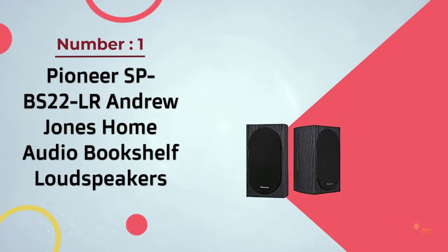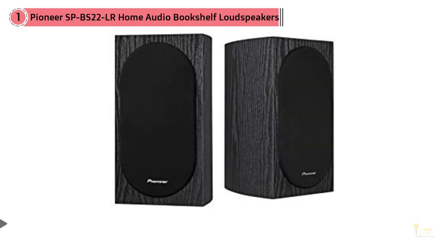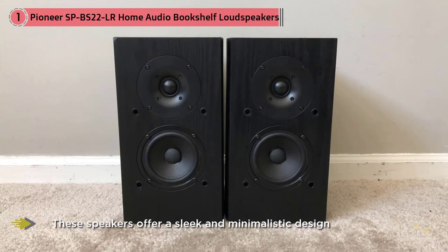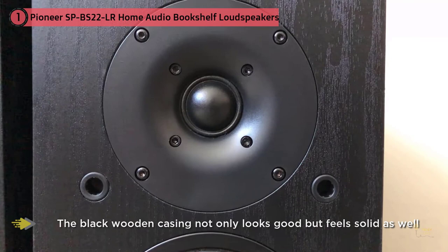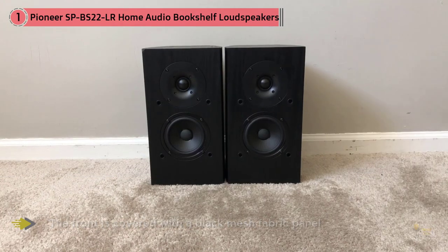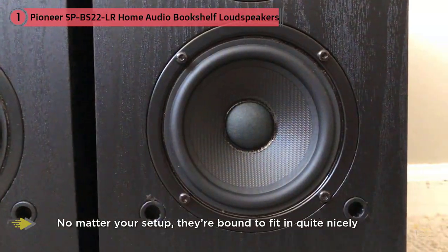Number one most popular: Pioneer SP-BS22-LR Andrew Jones home audio bookshelf loudspeakers. At number one we have a pair of speakers from Pioneer, a brand well known for audio equipment. While Pioneer offers some of the best speakers on the market, they tend to be expensive. However, their SP-BS22-LR bookshelf speakers make for a high quality listening experience at an affordable price — a bargain and a great way for beginner audiophiles and those alike. Designed by Andrew Jones, these speakers offer a sleek and minimalistic design. The black wooden casing looks and feels solid, with a black mesh fabric front panel and a Pioneer logo on the bottom.